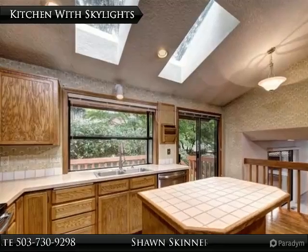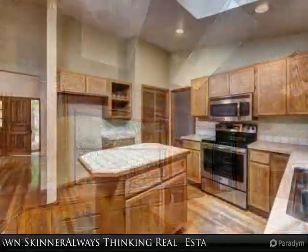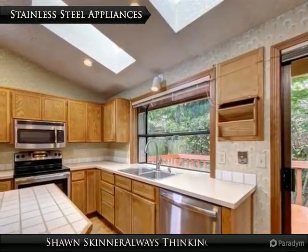Fabulous tri-level floor plan with vaulted ceilings features a light-filled kitchen with skylights, hardwood floors, stainless steel appliances, and center island. Lots of room to spread out in the lower-level living room with wood-burning fireplace.